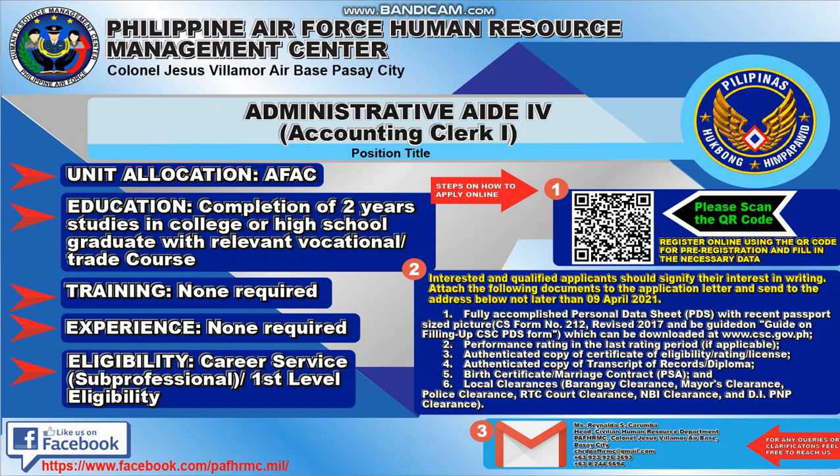Their Facebook page is at https://www.facebook.com/pfhrmc.mail.